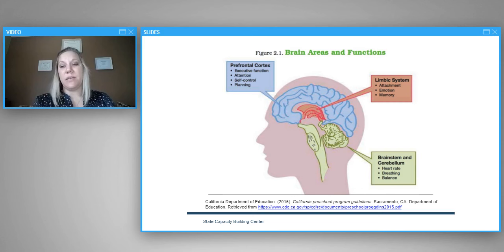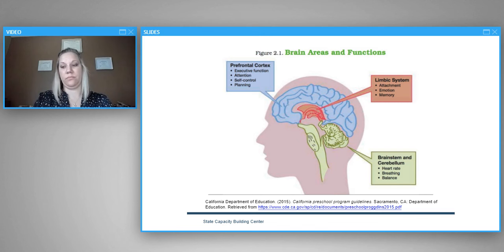The limbic system is really where infants and toddlers are developing the know-how to process emotions and make connections with peers and adults. Relationship-based care is first and foremost for infants and toddlers because that part of their brain is developing. In order for them to have executive function later in life, they need secure attachment and relationship-based care from the beginning. Let's watch a short two-minute video from the Center on the Developing Child at Harvard University.